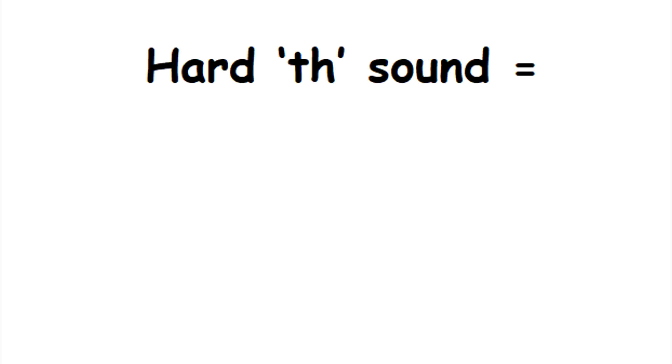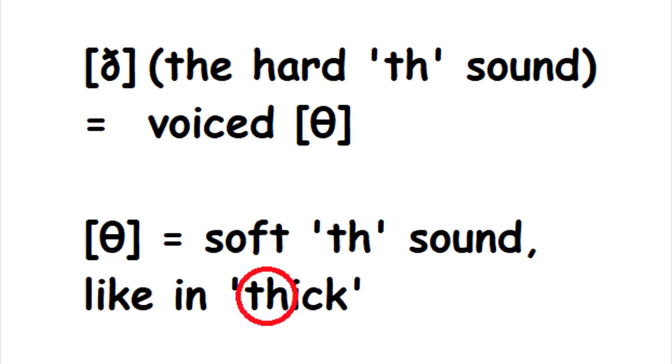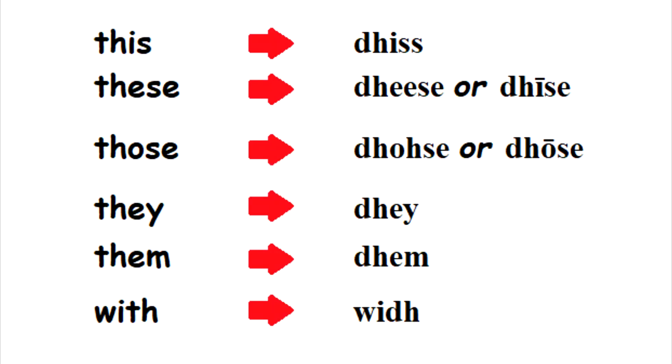The hard TH sound should be DH, since it's voiced and the letters TH make a TH sound. So 'the' looks like this, 'that' looks like this, and 'though' looks like this — as with all these words.